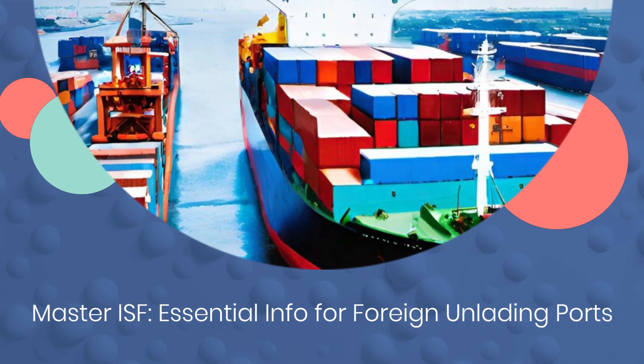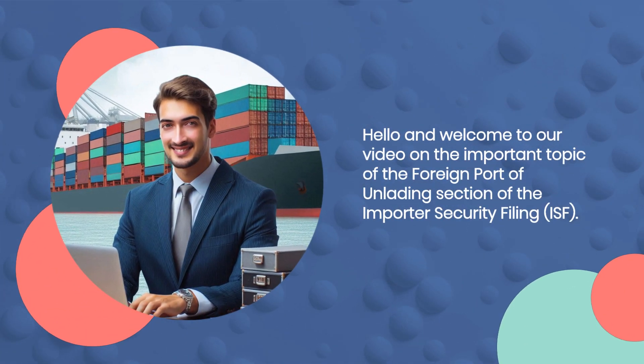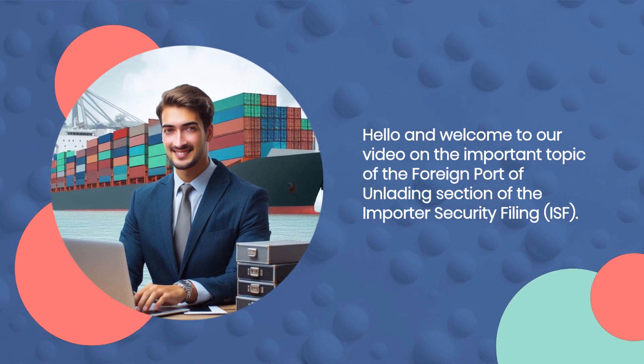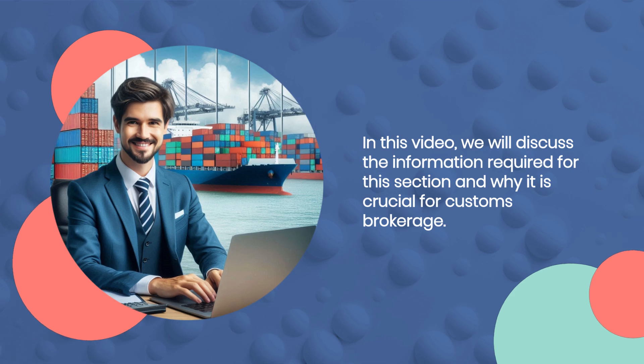Hello and welcome to our video on the important topic of the foreign port of unlading section of the Importer Security Filing, ISF. In this video we will discuss the information required for this section and why it is crucial for customs brokerage.